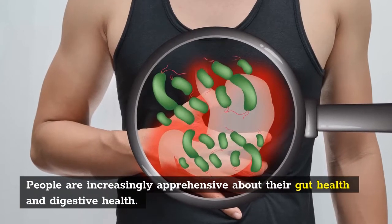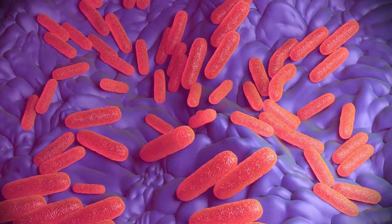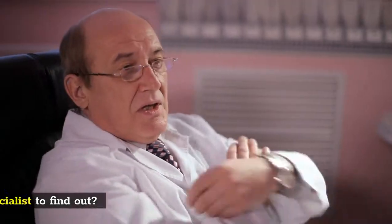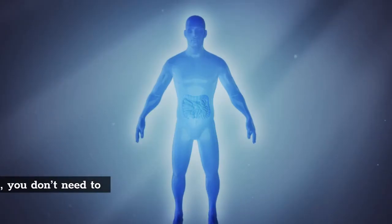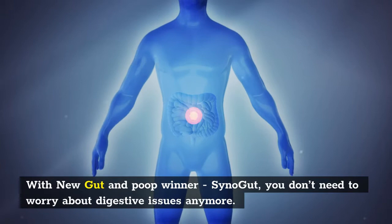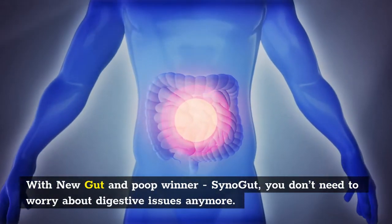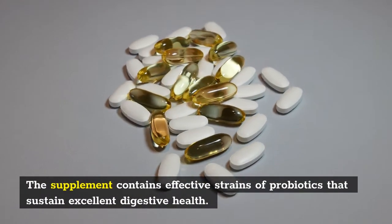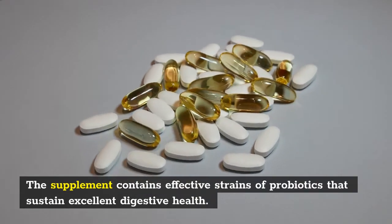People are increasingly apprehensive about their gut health. Is the food you eat making you sick? Do you have to visit a specialist to find out? With new Gut and Poop Winner SinoGut, you don't need to worry about digestive issues anymore. The supplement contains effective strains of probiotics that sustain excellent digestive health.